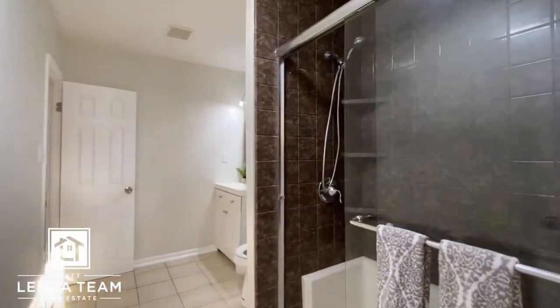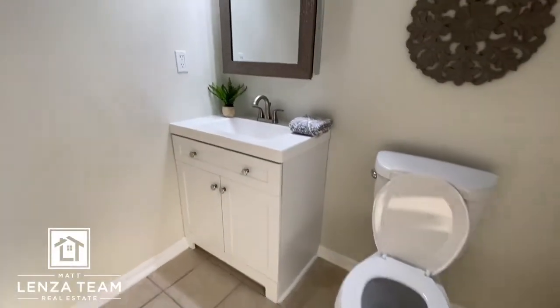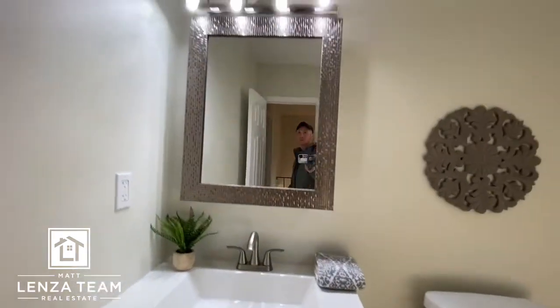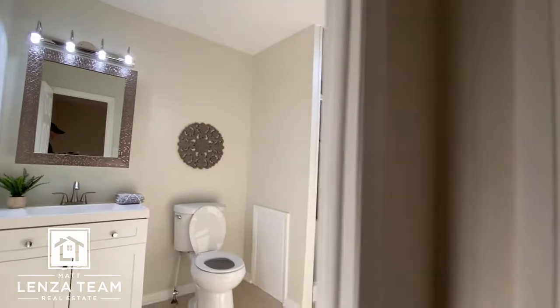These are the newer shower windows — vinyl with two clasps. That's always what you look for. Got a lot of doors in this place.